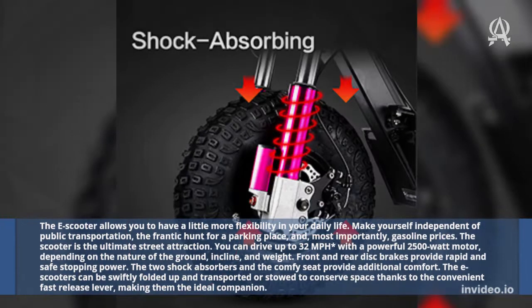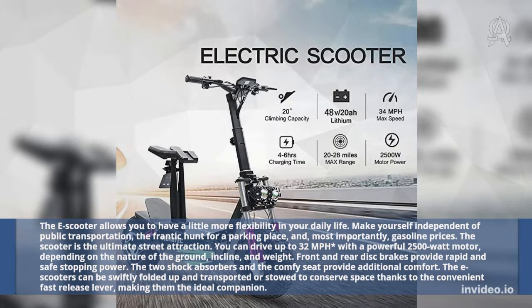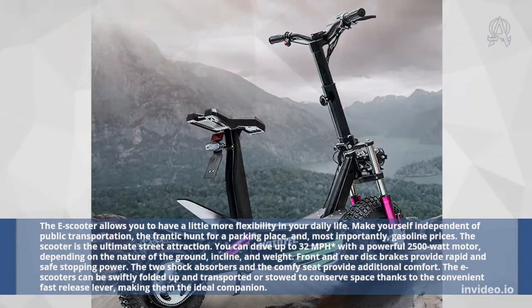You can drive up to 32 miles per hour with a powerful 2,500-watt motor, depending on the nature of the ground, incline, and weight. Front and rear disc brakes provide rapid and safe stopping power. The two shock absorbers and the comfortable seat provide additional comfort. The e-scooter can be swiftly folded up and transported or stowed to conserve space thanks to the convenient fast-release lever, making it the ideal companion.